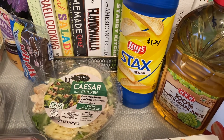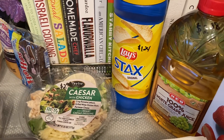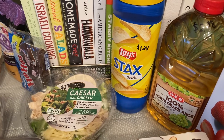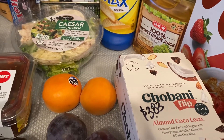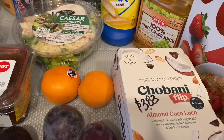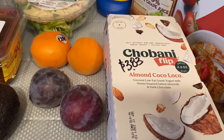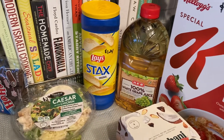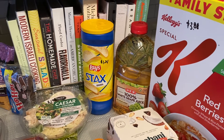Lay's stacks to take to work for $1.24. Some white grape juice for $2.38. Chobani Flip Coco Loco with almond for $3.83. And last but not least, the Special K Red Berry for $3.88.